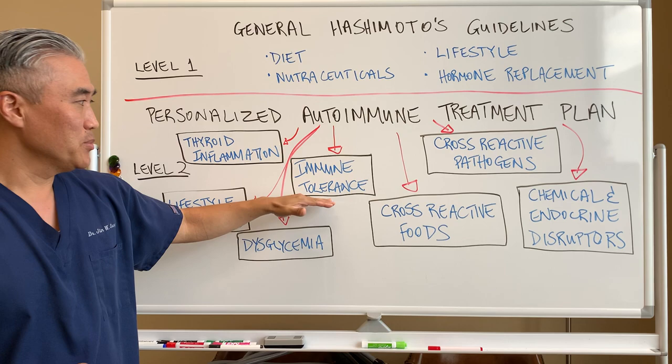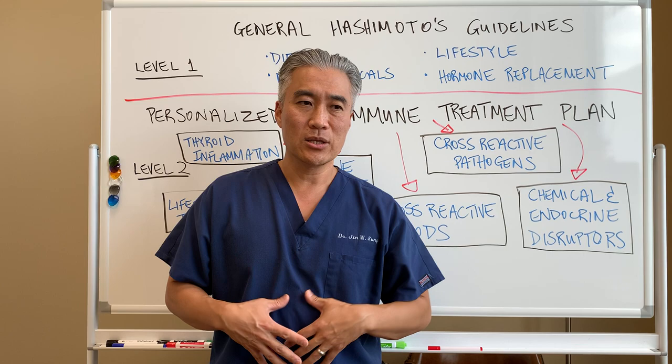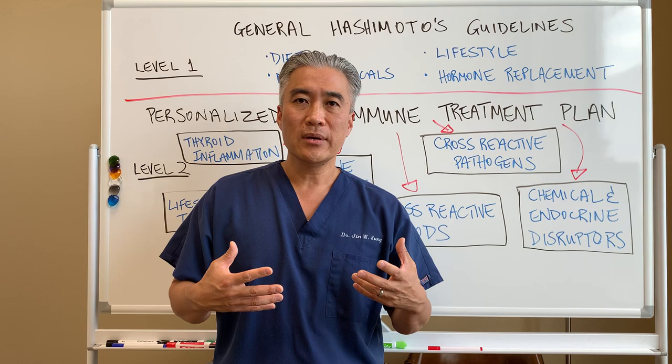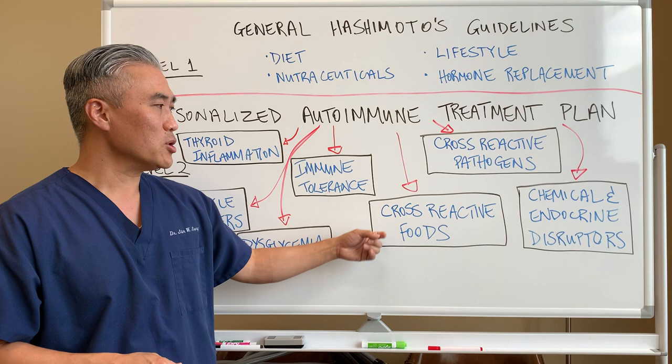Another one is immune tolerance. What kind of immune system do we actually have? Do we have proper gut mucosa in order for you to respond properly? Do we have enough stomach acid to break down foods? Your immune ability — an overreaction of the immune system or a weak immune system — these things can impact Hashimoto's thyroiditis.